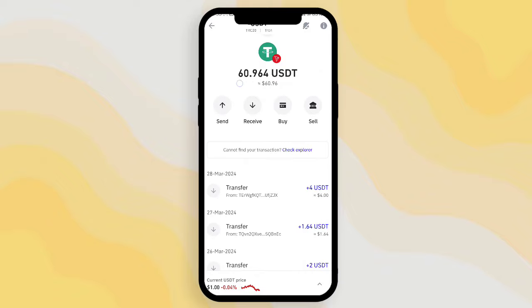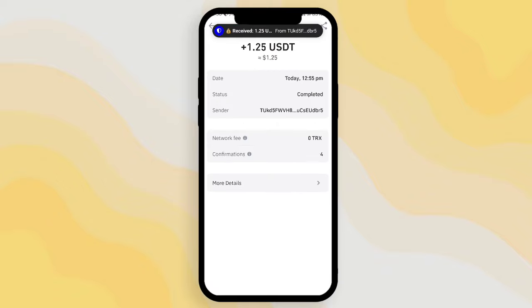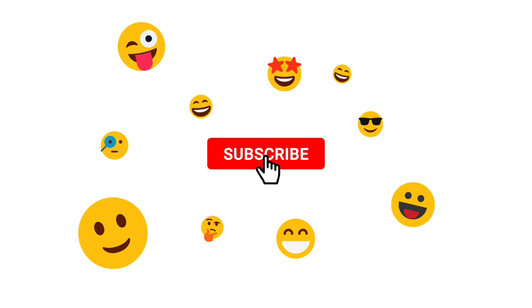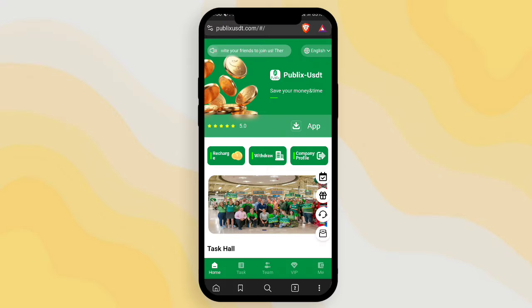You can check your wallet — I successfully received the withdrawal because my total balance increased. This is the withdrawal proof. You can also receive your withdrawal from this platform, so definitely check the link in the video description where all details are available.